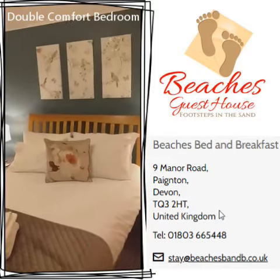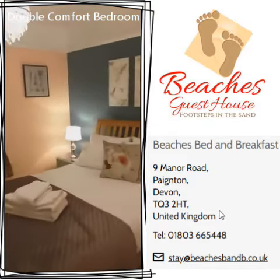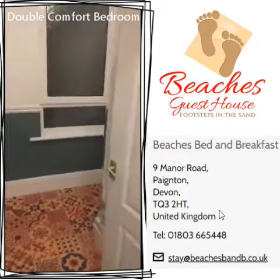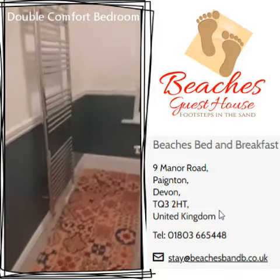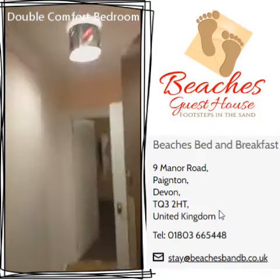So this is all brand new, totally gutted over lockdown, and it's now ready when we open on Monday. That's going to be a lovely room for anybody who would like to come and stay in the double comfort room.